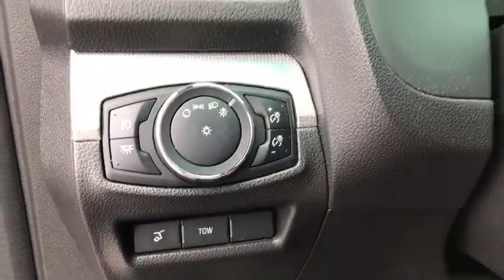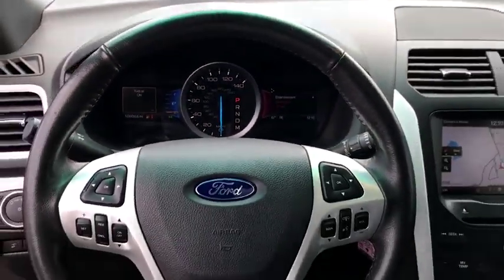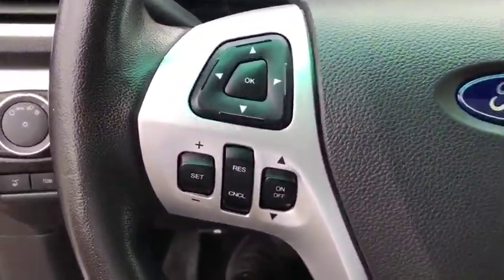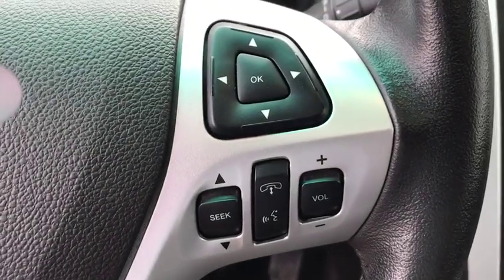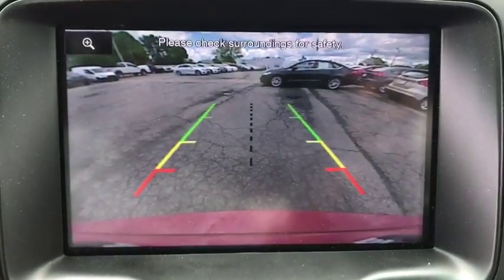Adjustable steering wheel, driver airbag, power steering, floor mats, aluminum wheels, four-wheel disc brakes, four-wheel drive, cruise control, AM-FM stereo radio, rear defrost, power door locks, CD player.